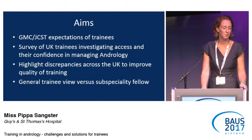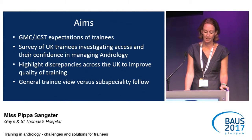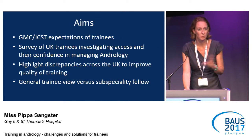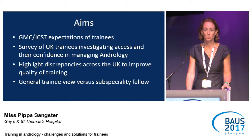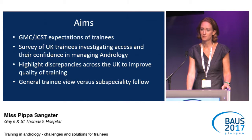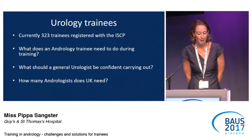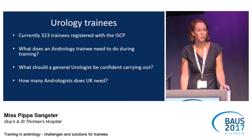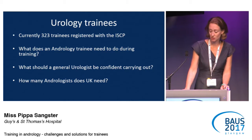I want to talk you through what the Joint Committee for Surgical Training and the GMC have for their expectations for trainees — general trainees — in andrology. I also want to talk about a survey we did where we contacted most of the trainees throughout the UK and their views on how they were getting their training, what problems they were having. So currently there are 323 trainees across the UK registered with the ISCP, and 284 registered with BAUS. What we want to know is what do the trainees need to do during their five or six year training to complete their andrology training, what should a general urology consultant be confident to do, and how many andrologists does the UK need?